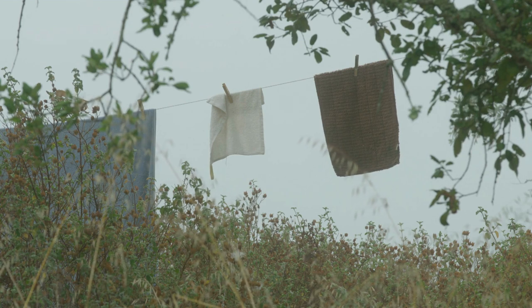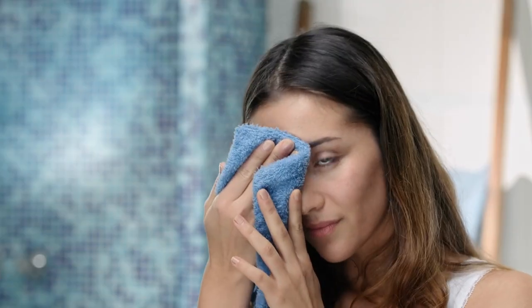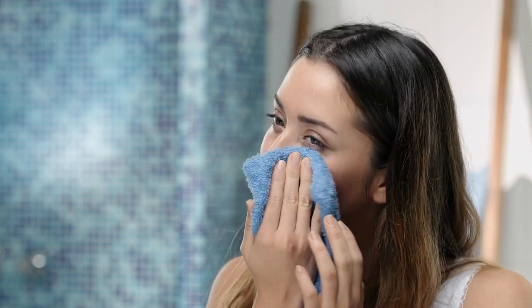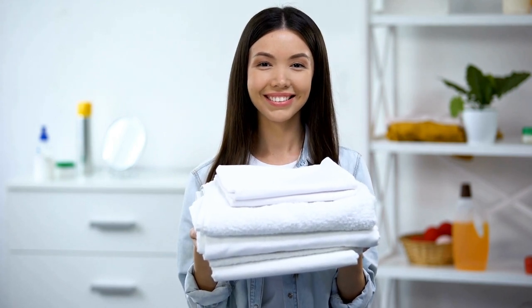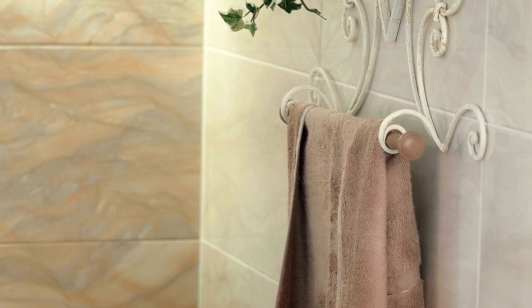If you're looking for a luxurious bath balm that will leave your skin feeling soft and silky, look no further than Fox and Ivy. These bath balms are made with natural ingredients and essential oils, and they come in a variety of scents and colors. Customer reviews and ratings for Fox and Ivy bath balms are overwhelmingly positive. People love the way these bath balms leave their skin feeling, and they also appreciate the wide variety of scents and colors to choose from. If you're looking for a high-quality, luxurious bath balm, Fox and Ivy is a great option.